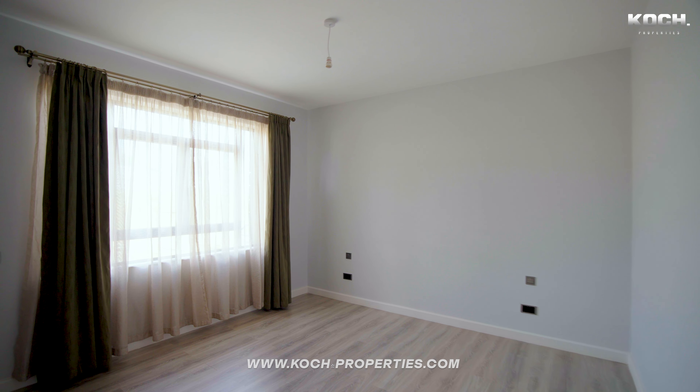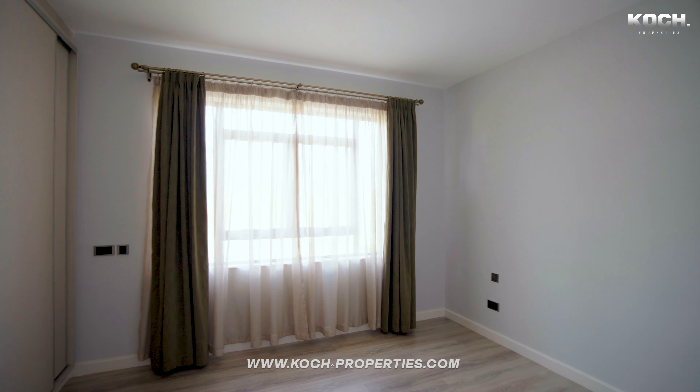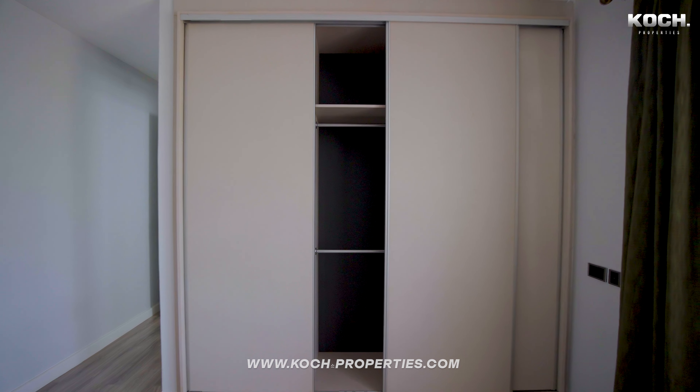This bedroom is not staged, but you can see it's very spacious and well-sized. You have plenty of wardrobes right here.